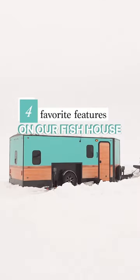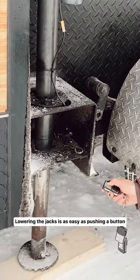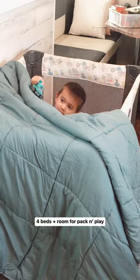Here are four of my favorite features on our fish house. Lowering the jacks on this 4,000-pound fish house is as easy as pushing a button. With four beds, there's room for us all, including a pack-and-play which often gets turned into a play fort.